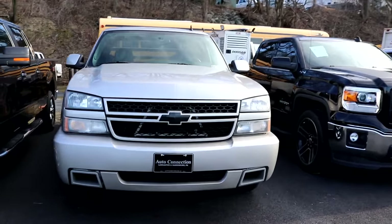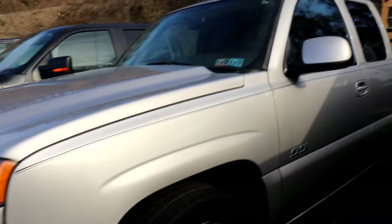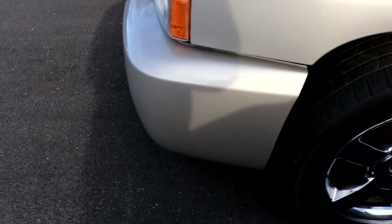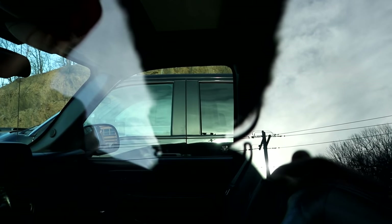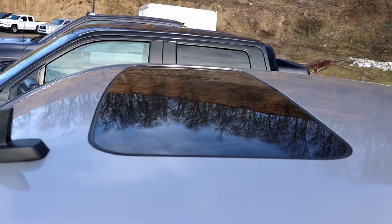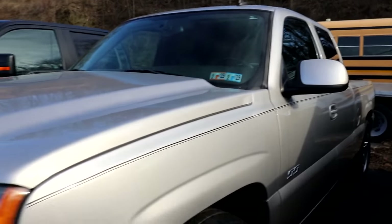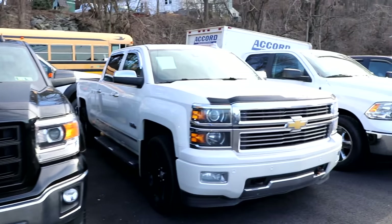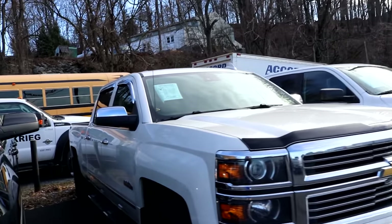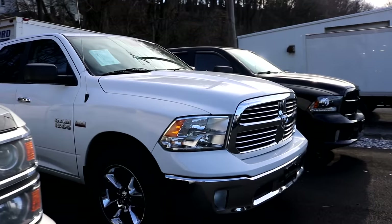Look at that nice color match. We got all these trucks — got a lowered one right here. Oh wait, no, it's an SS! Look at that color match bumper, big block bumper, and color match door handles. Got a moon roof on top of this truck. So this is what you'd want if you want to race — get one of those SSs. Then we got this GMC High Country here. They all look lowered.